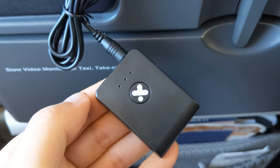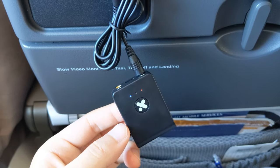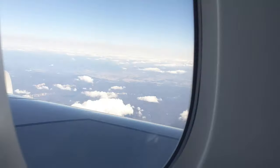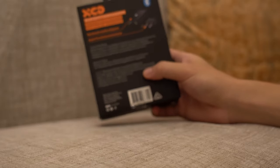I actually used this on a flight to Singapore and it worked quite well. The advertised battery life on the back says about eight hours. My flight was only about seven hours, but these died after about six — so you can't fully trust the eight-hour claim, but six hours is still pretty good.